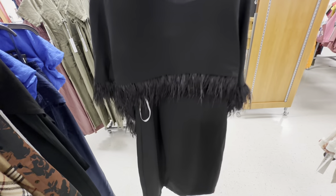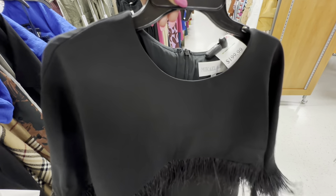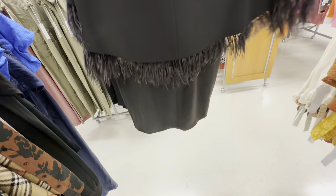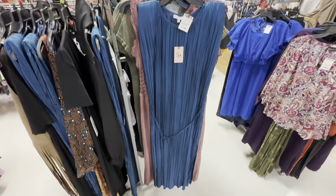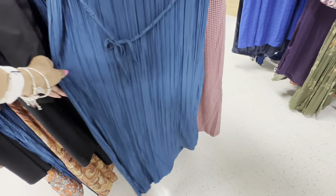Look at this dress with feathers — it's like a cape over it. It's by Michael Gahan. This is the back — we have buttons in the back.